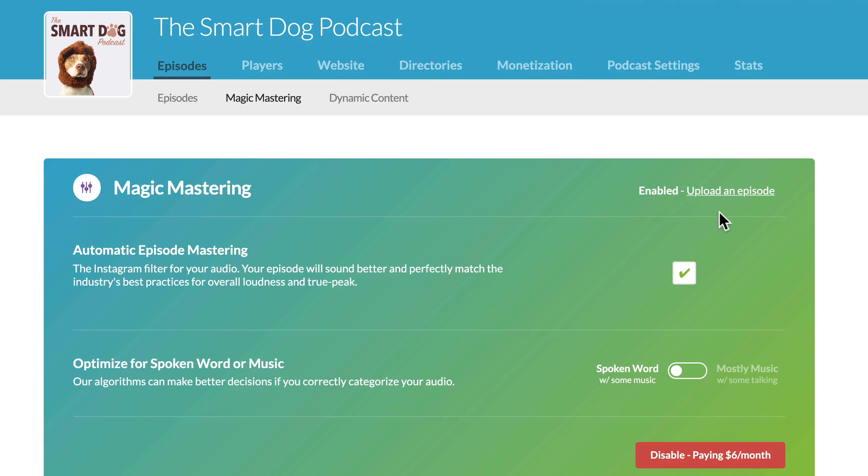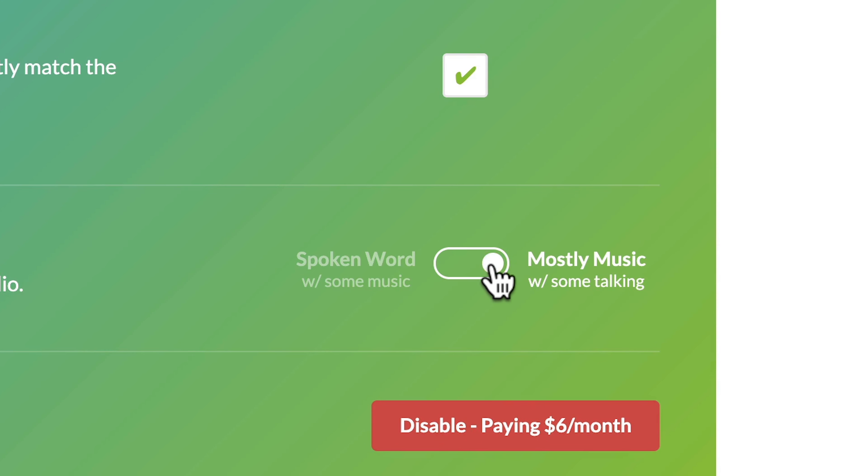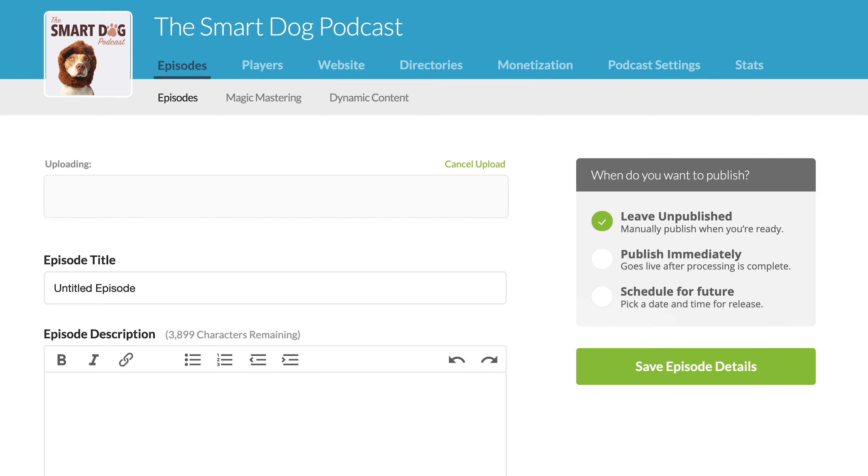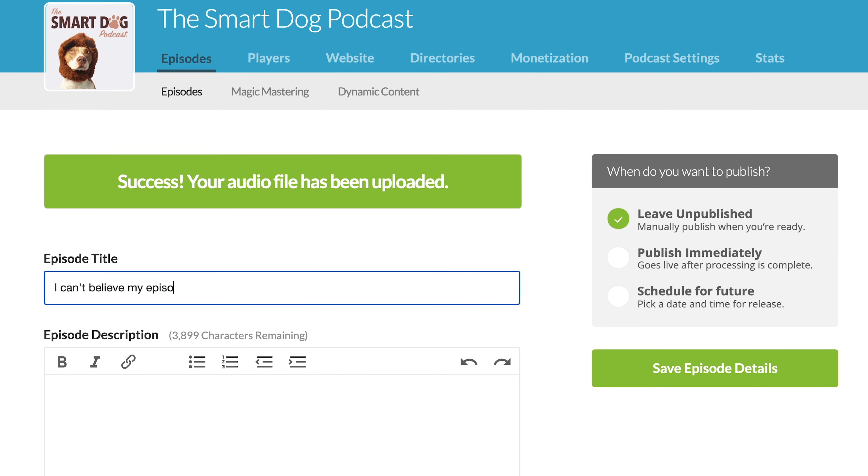When you enable Magic Mastering, just let us know if you have a spoken word or music-based podcast. Seriously, that is the only setting. Now when you upload an audio file, we'll run it through this magical process and your episodes will sound crisp, clear, well balanced, and perfectly match the industry best practices for overall loudness and true peak.